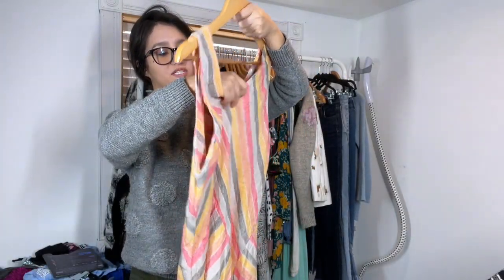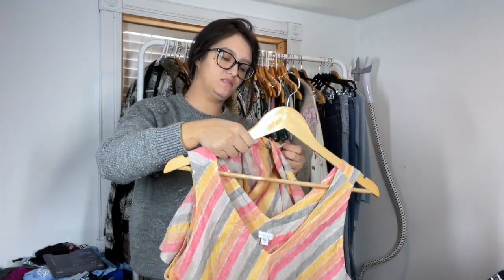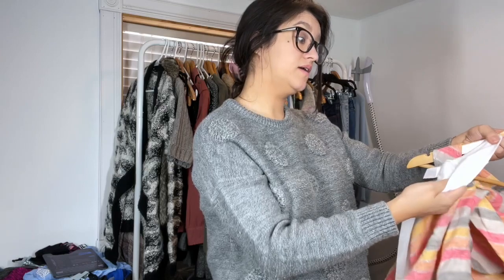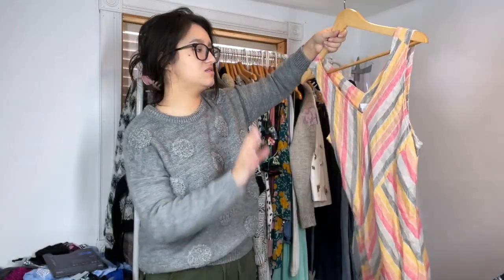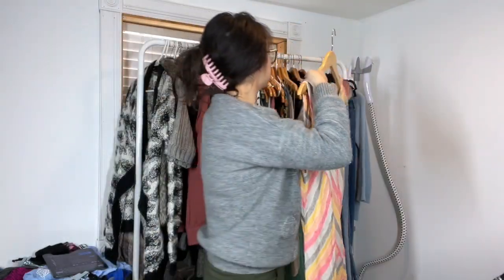Love Linen by J. Jill, size medium, maxi dress, 100% linen. Cute striped detail all over. The outside is 100% linen and the inside is cotton modal, so it's nice and soft with a little lining. Super excited to list this — I've sold this type of J. Jill dress before and it sold really quickly for like $30.